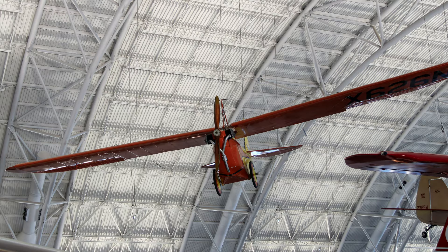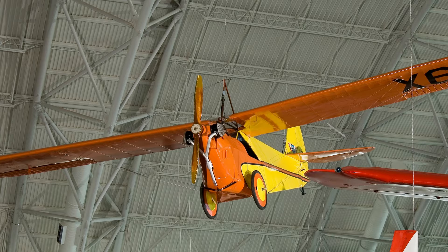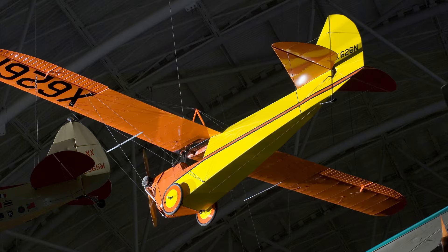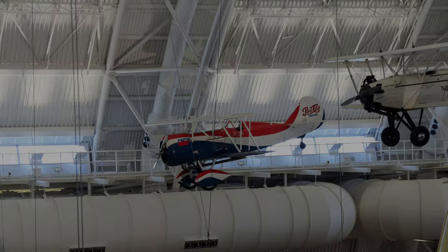Before the Aeronca C-2, there was almost no private ownership because the open cockpit biplanes had to work to earn their keep. They were economical at 1 cent a mile for oil and gas, and they could often be rented for just $4 an hour. Furthermore, they were simple to fly, easy to maintain, and had no bad characteristics to spring on a novice pilot.